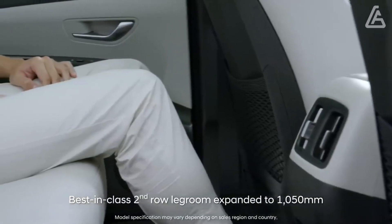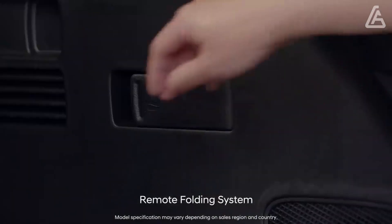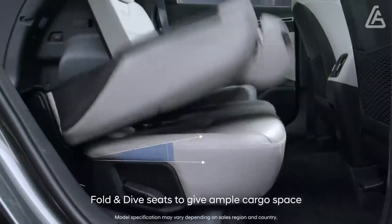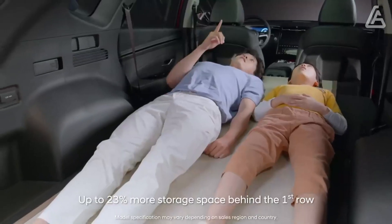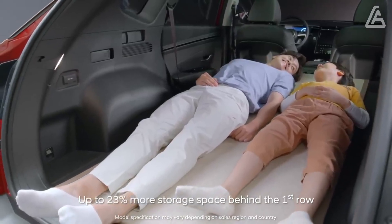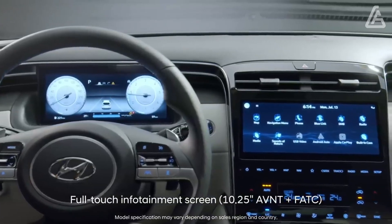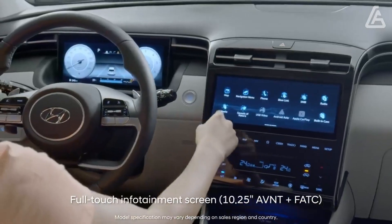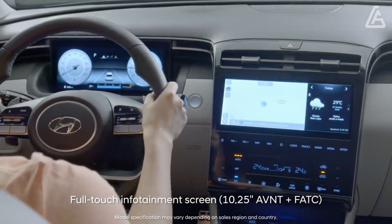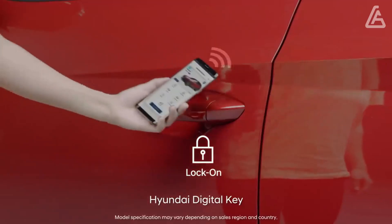The entry-level powertrain is a 2.5-litre four-cylinder, while the hybrid and plug-in hybrid models use a turbocharged 1.6-litre four-cylinder buttressed by an electric motor — a combination that provides more power. Entry-level Tucson models are well-equipped, while higher-end trims go from standard to top-notch, giving it an edge over competitors like the Honda CR-V, the Toyota RAV4, and the Volkswagen Tiguan.